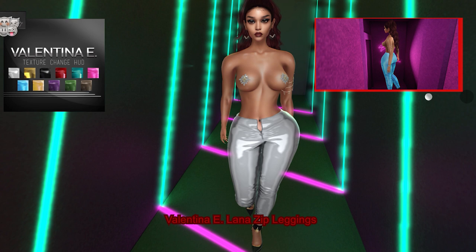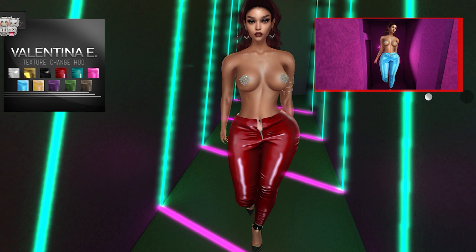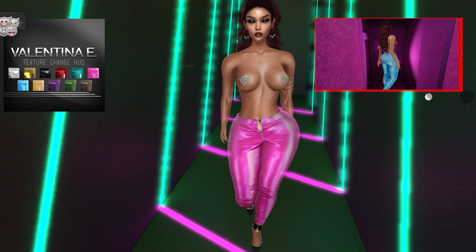From Valentina E we have the Lana Zip Leggings. They come in 11 color variations and can be worn by the Freya, Isis, Maitreya, Hourglass, and Slink Physique mesh bodies.